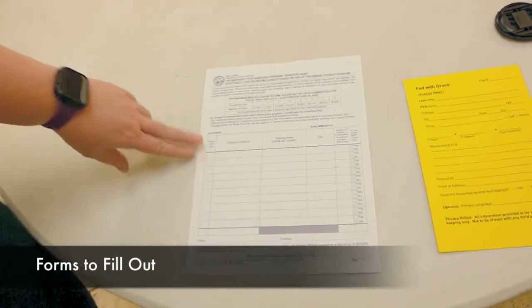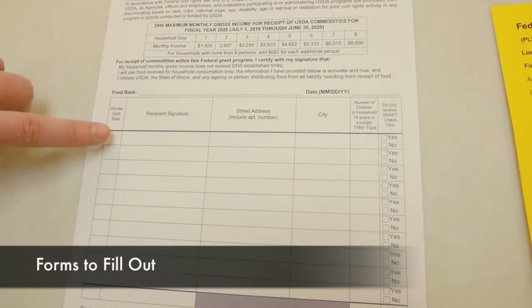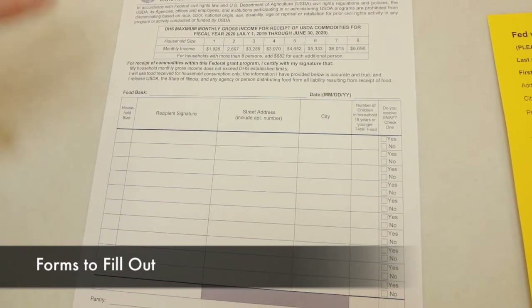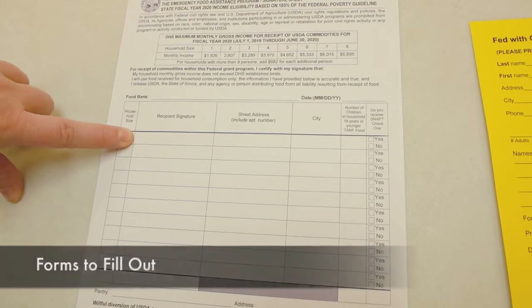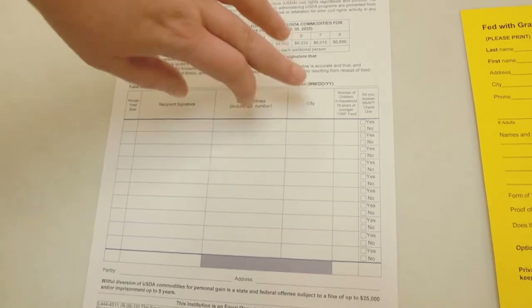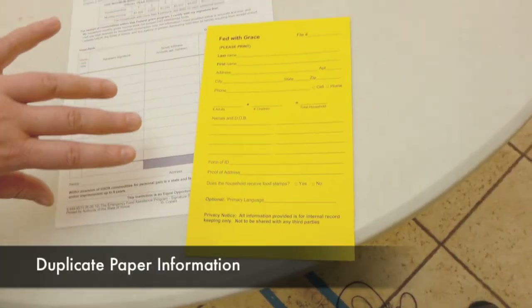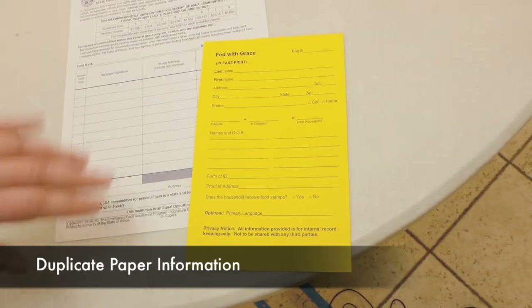So we ask them their household size, we sign it for them — we just insert their name. We actually print it; there's no cursive involved. We print their names, their addresses, then the city, the number of children that are under 18, and then the SNAP. This piece of paper is something that we developed when we first started the food pantry.